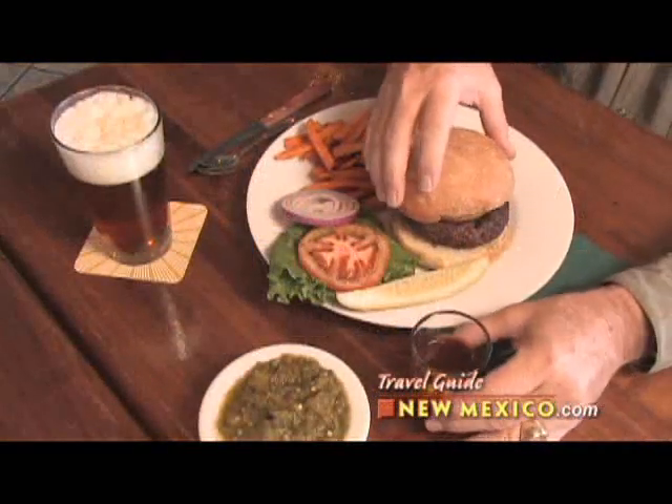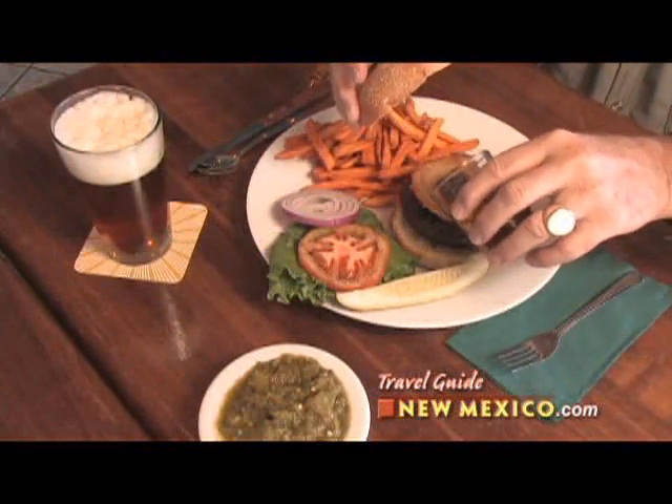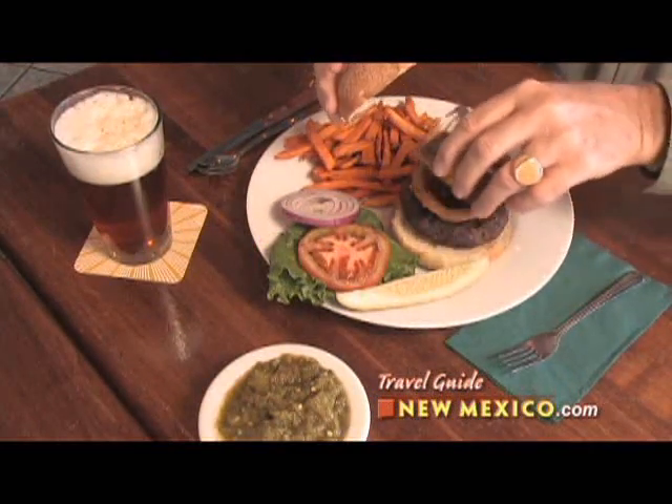Tell us a little bit about the food here. The food is incredible. But you've got to try our signature burger, the State Pen Porter Burger. And what makes it so special? We add our own barbecue sauce, as much or as little as you like.